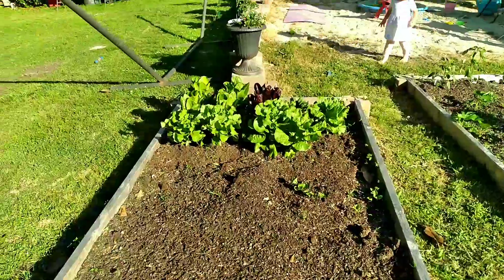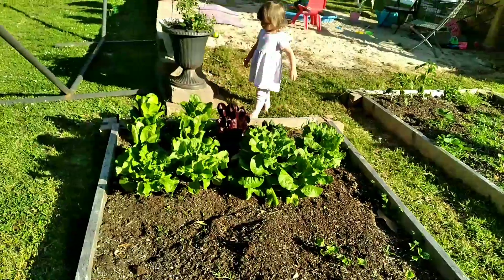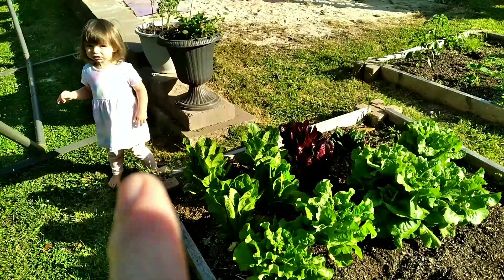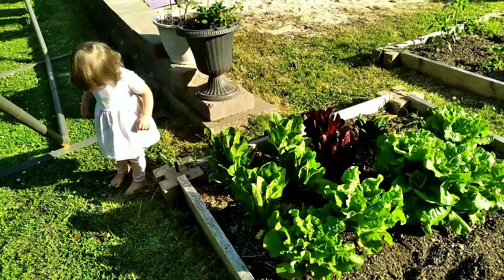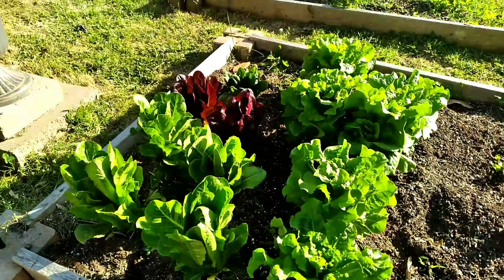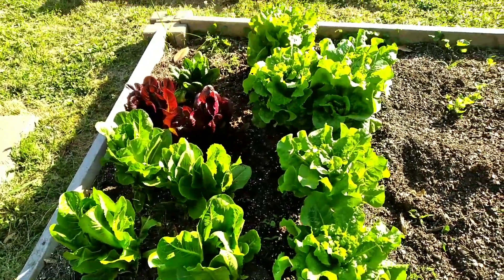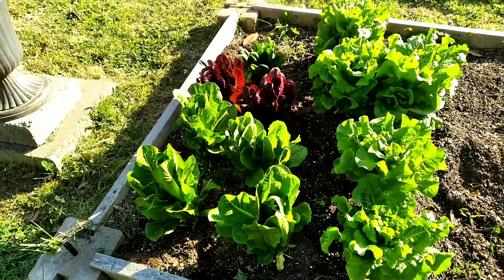I don't remember what I planted over here on this end, but look at my lettuce - my romaine lettuce. Oh look, I grew a baby! It sprouted up nicely. Good gracious, this is a party, huh? That's the romaine lettuce - I've been feeding my chickens off of that.